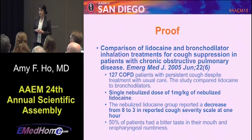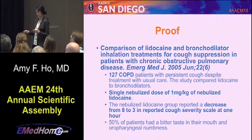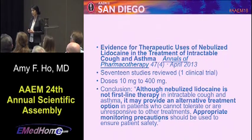An Emergency Medicine Journal study from 2005 looked at COPD patients given a single nebulized dose of lidocaine and found decreased cough severity from eight to three on the cough severity score. The main side effect was a bitter taste and oropharyngeal numbness — fairly safe. An Annals of Pharmacotherapy review of 17 studies concluded that nebulized lidocaine is not first-line therapy, but may provide an alternative for patients who cannot tolerate or are unresponsive to other treatments. Monitor patients since it is cardiac lidocaine.